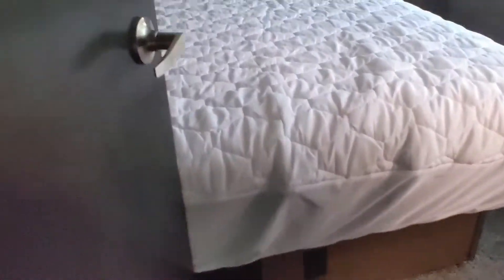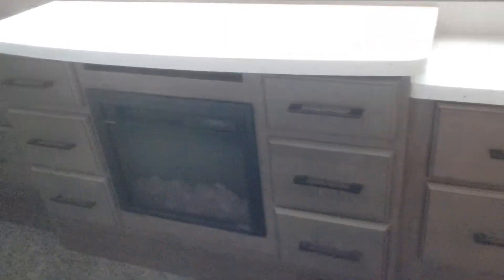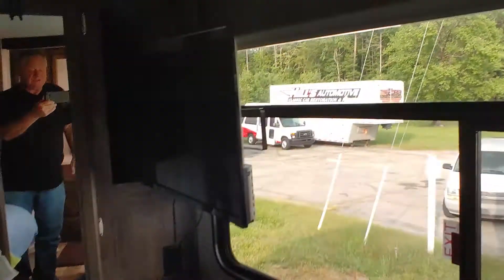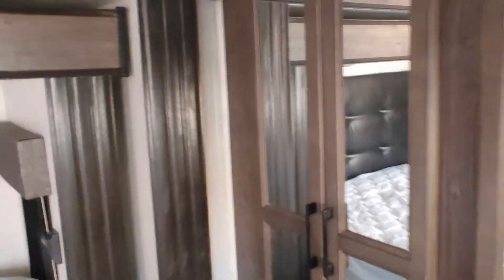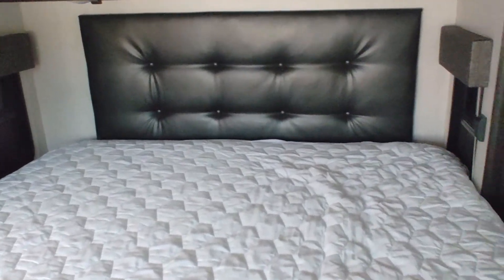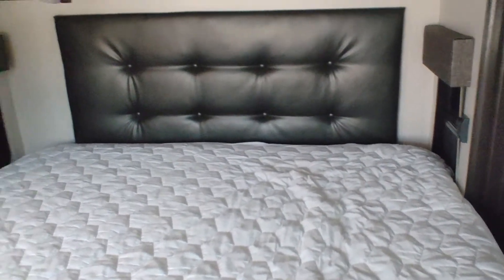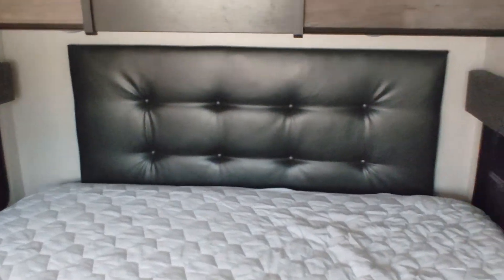The master bedroom has a king-size bed and a fireplace, along with a storage slide-out and television. There are two slides in the master bedroom — one brings the entire room out, and the other brings the bed further over to give you more floor space. There's also one of the wardrobes here.